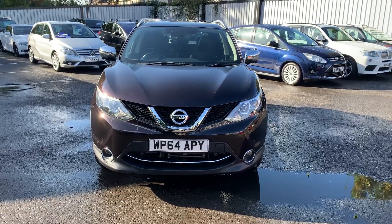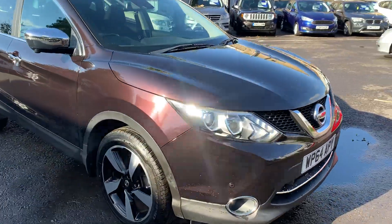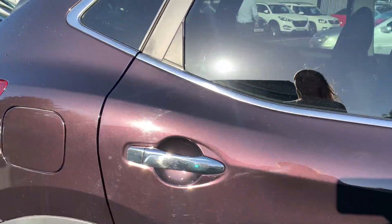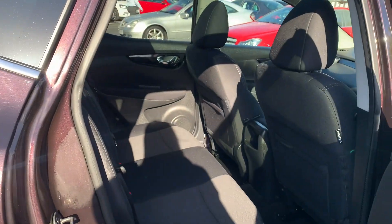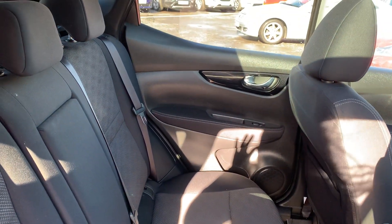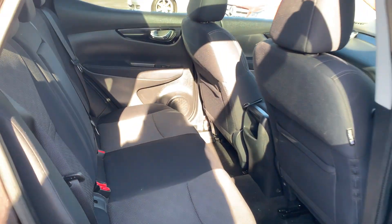If we take a look inside, starting with the back seats — immaculate in the back here, no signs of wear on the seats or in the footwells, all still nice and tidy.